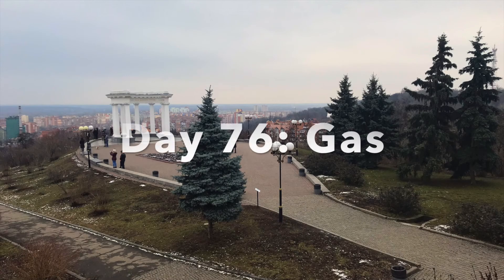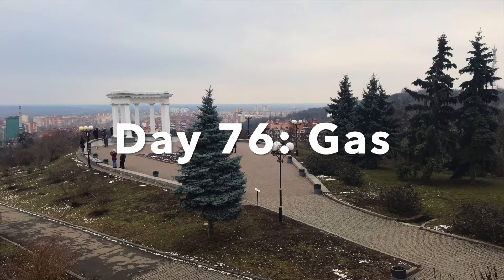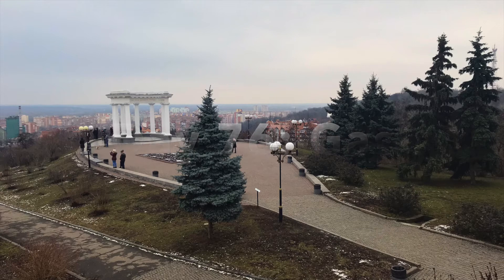Hey everyone, welcome back to the channel for today's 76th Russian Word of the Day, in which we will learn gas — as in the kind of gas that you would use for running a stove or an oven or your heater.